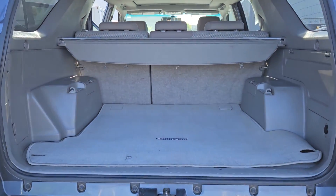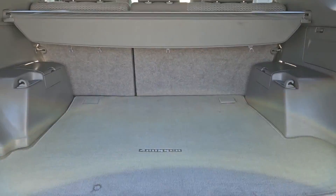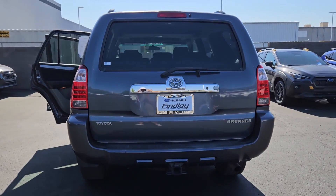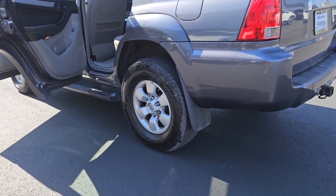The following are some of this vehicle's highlighted options: keyless entry, fog lamps, steering wheel audio controls, aluminum wheels, alarm, electronic stability control, traction control, intermittent wipers, passenger vanity mirror, and tire pressure monitoring system.